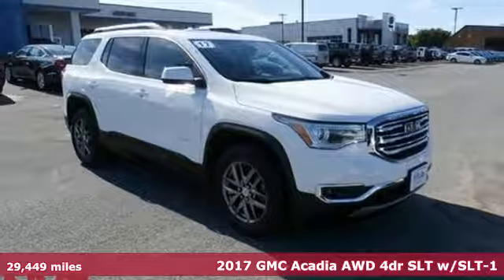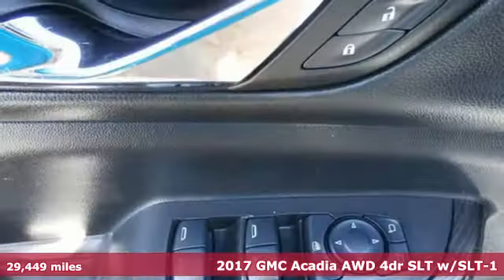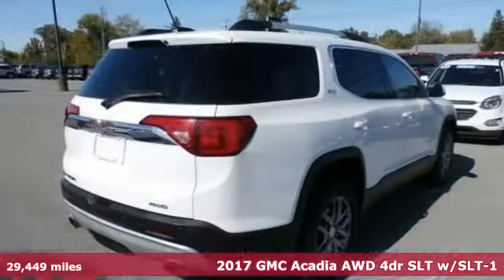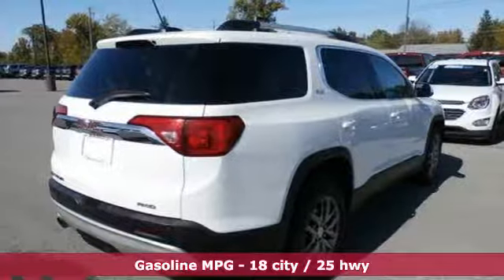Here's a 2017 GMC Acadia. GMC, professional grade vehicles suited to fit your needs. And with features like these, every drive's a pleasure.